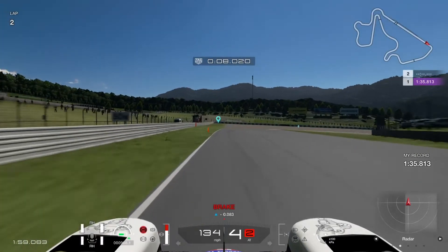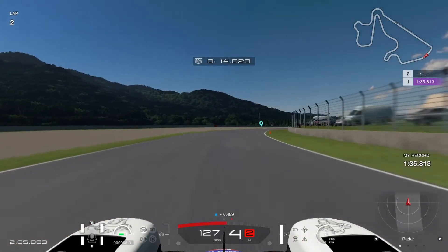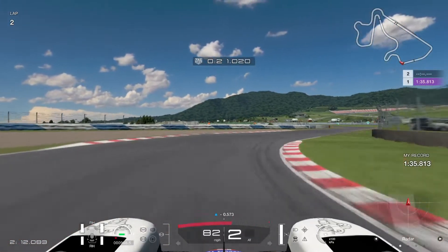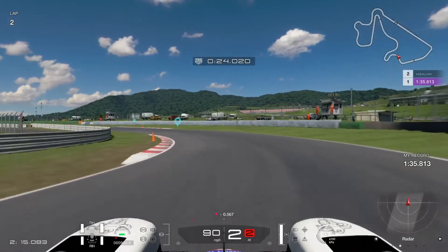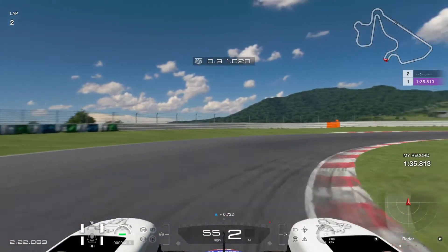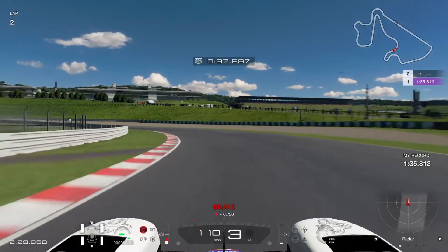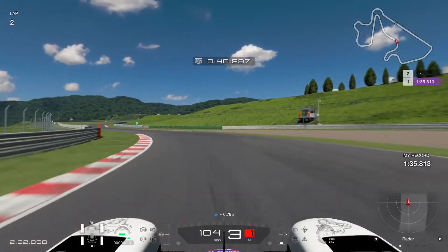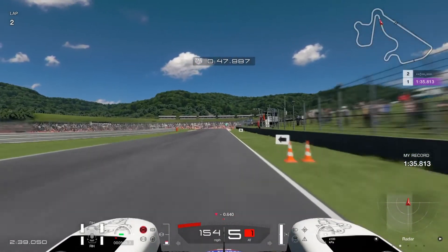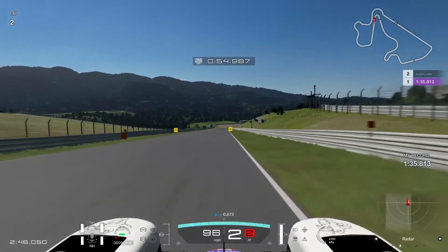That was good for a 1:35.813. Now let's go and take the fastest hot lap to push to the limit. Needing that gap distance increased from behind, hitting the curves onto the apex for the best result. Still 0.7 seconds to find, stepping it up — only 0.6 seconds in hand now.